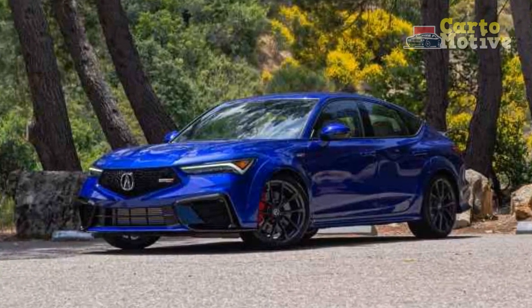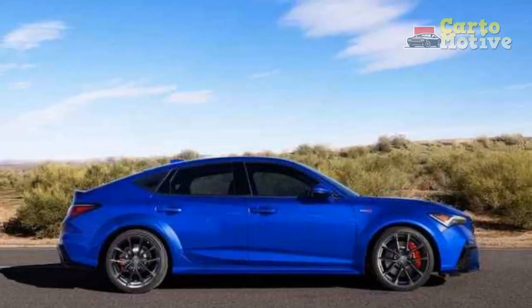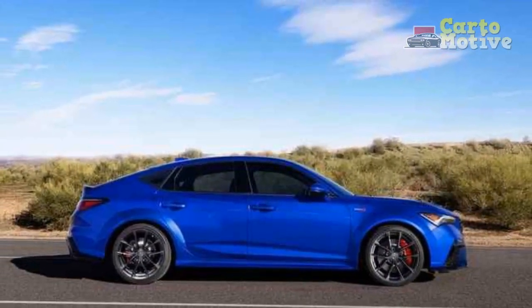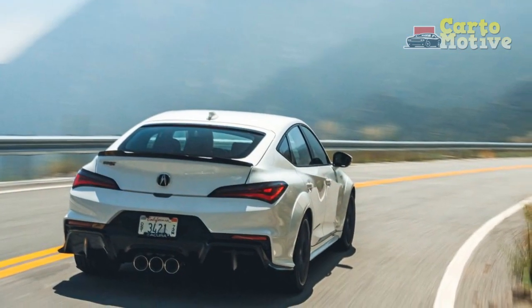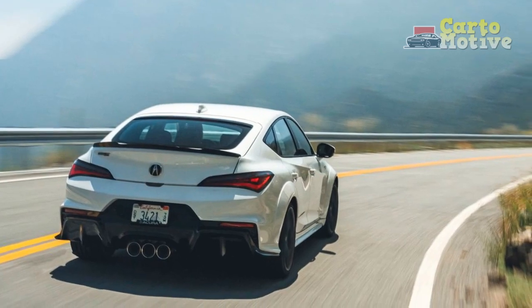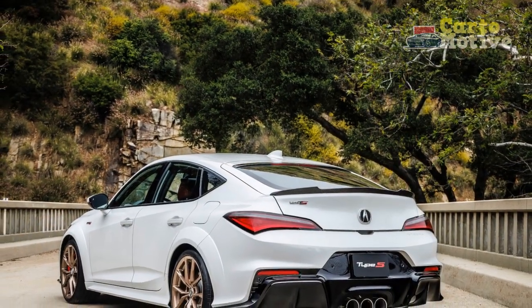The 2024 Acura Integra offers two drivetrain options: front-wheel drive (FWD) and Acura's super-handling all-wheel drive (SH-AWD). The latter, in particular, enhances traction and handling, making the Integra a delight to drive on twisty roads or challenging weather conditions.